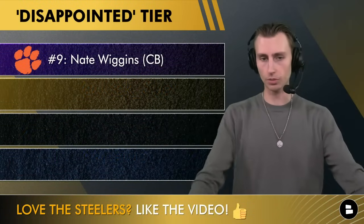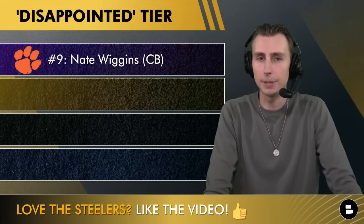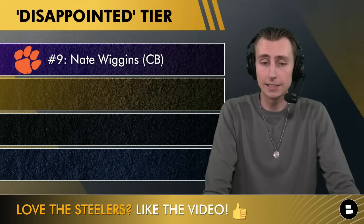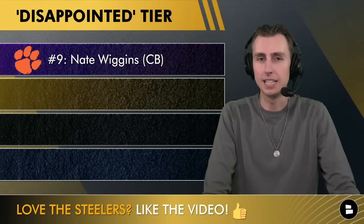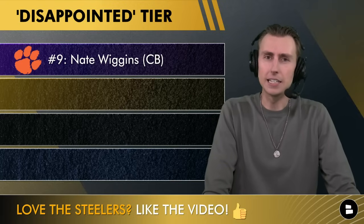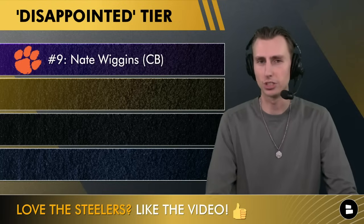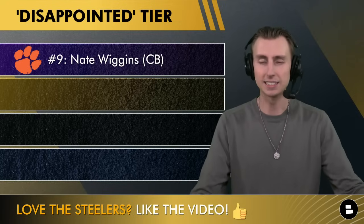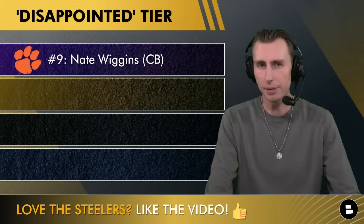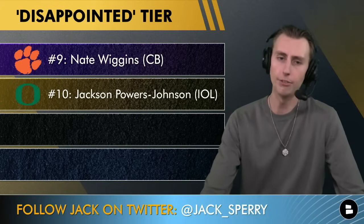Now for the guys I'd be disappointed with. Starting with Nate Wiggins at cornerback out of Clemson — I'm not sure he's ready to be a dominant corner in the league right away. He's really skinny, not super physical, and I think he's a better fit for Fangio-style off coverage defenses as opposed to the Steelers, who run a lot of man and press coverage. He doesn't have the longest arms in the world, so he's just not a fantastic fit. I'd be relatively disappointed if Wiggins is the pick.